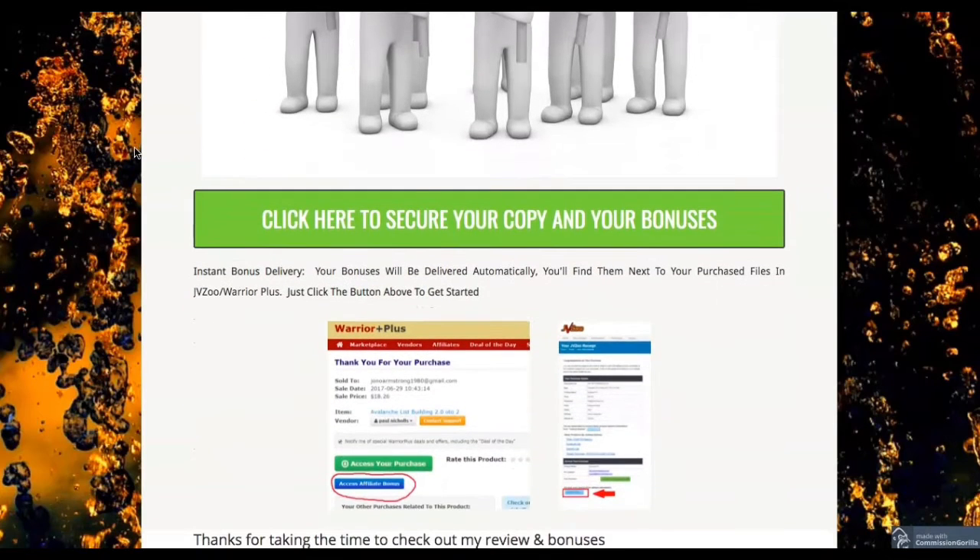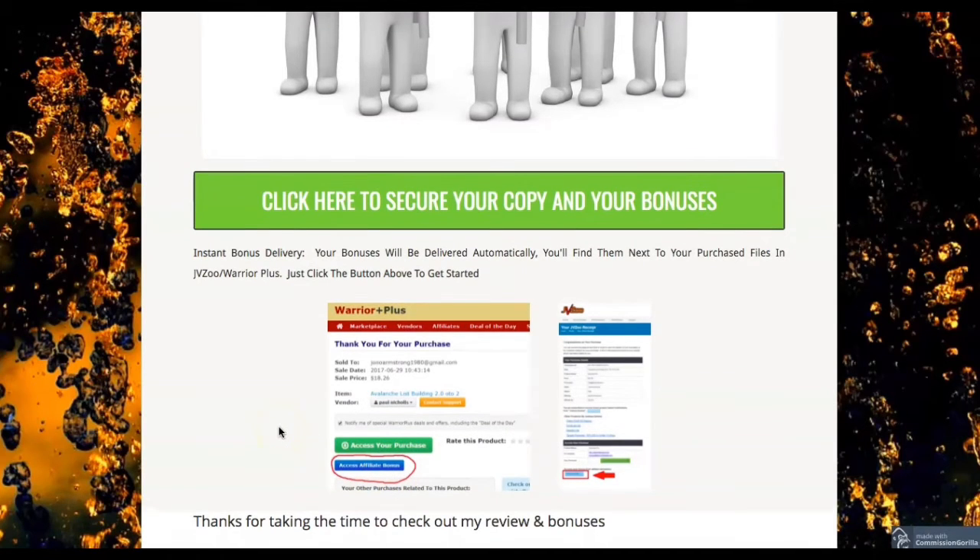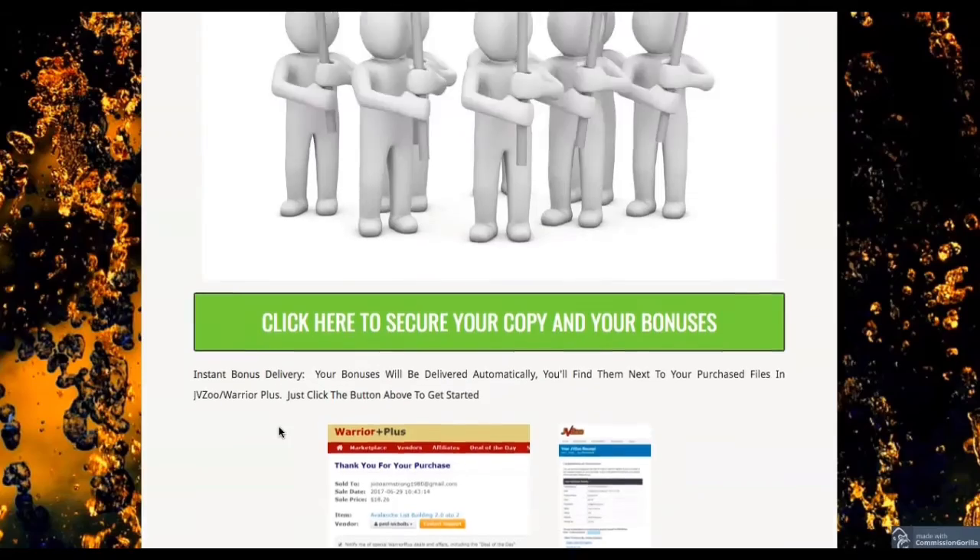When you get the Keto Secret Recipes, you can get all of these special bonuses for free. When you purchase, you're going to see this — click on the green button to get the Keto Secret Recipes, and click the blue button to get all the bonuses that I just showed you.